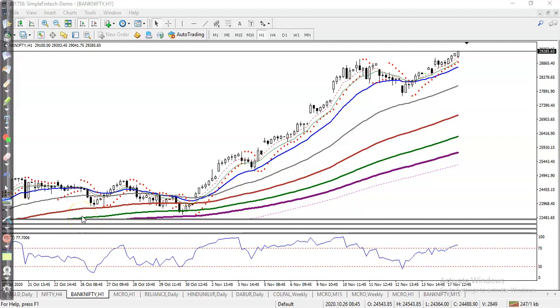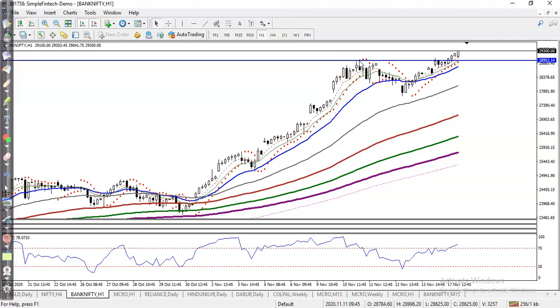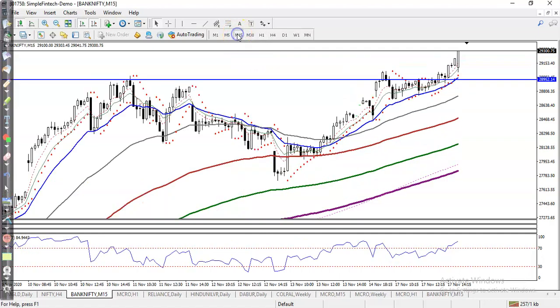This is Bank Nifty on the H1 chart, and I can see Bank Nifty is still running in an uptrend. In that case, we are looking for a buy. Right now you can see price broke this previous higher point somewhere here and is just pushing up, so now we are looking for a buy after giving a retracement or pullback.